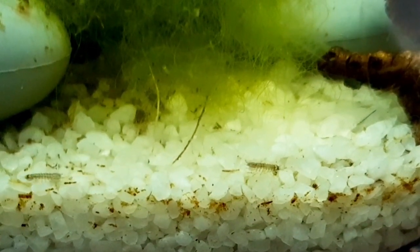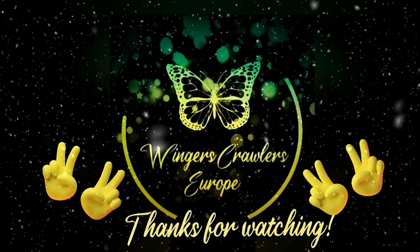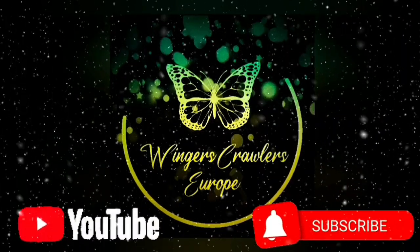I can only hope that this closed ecosphere keeps evolving in the right direction and I will keep you guys updated. Thanks for watching, hope you enjoyed. Don't forget to like and subscribe, and I'll see you next time. Bye!